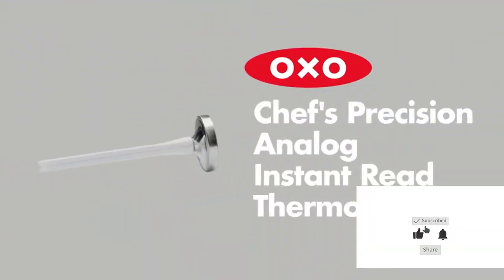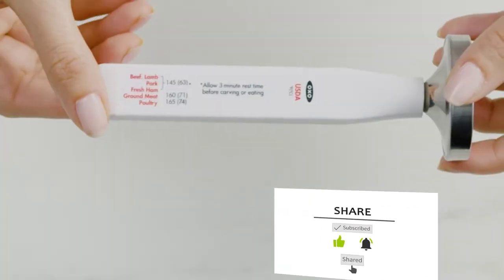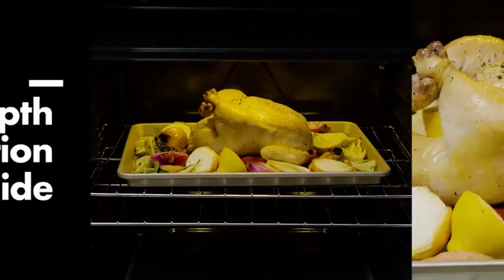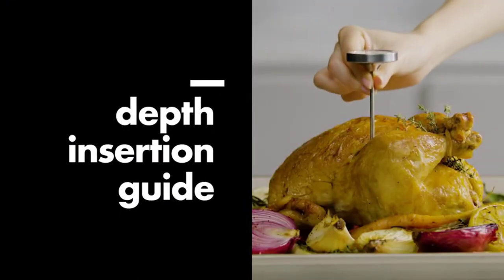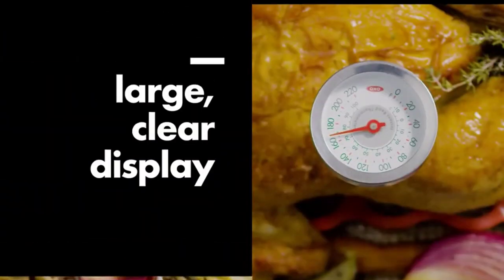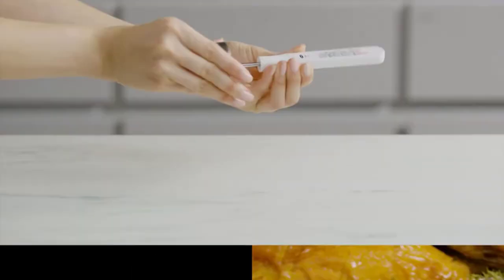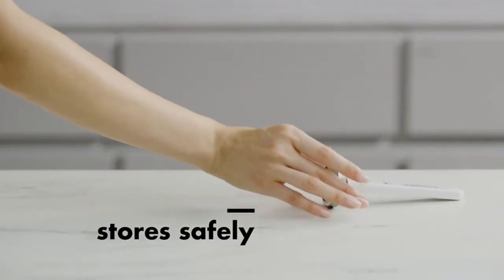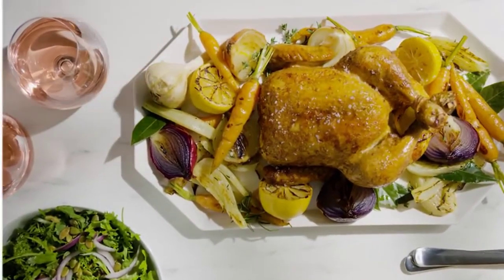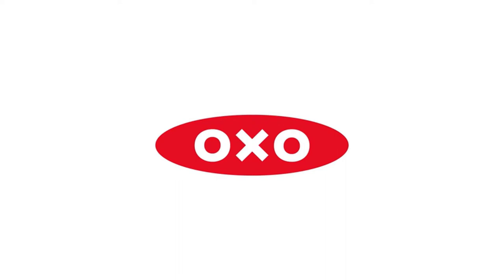Instant read thermometers, which measure your food's temperature and show it on displays that are often digital, also have the edge over older analog style thermometers in that the former can give an accurate readout in mere seconds, while the latter can take up to a minute and tend to give less accurate readings. Here is a list of the top instant read thermometers on the market to help you choose which one is best for your needs.